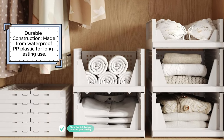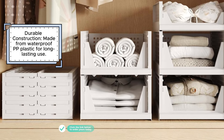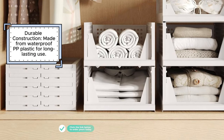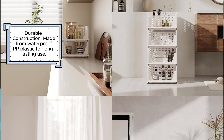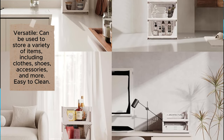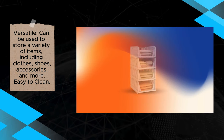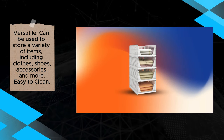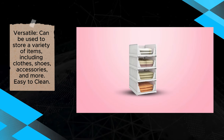Durability is a key strength of these organizers, as they are made from waterproof PP plastic that is built to last. The ease of assembly is another big plus, allowing for a quick and simple setup without the need for tools. Cleaning is also hassle-free, requiring just a quick wipe with a wet cloth to maintain their fresh appearance. The vertical stacking feature maximizes the use of closet space, making it an efficient solution, especially for smaller areas.